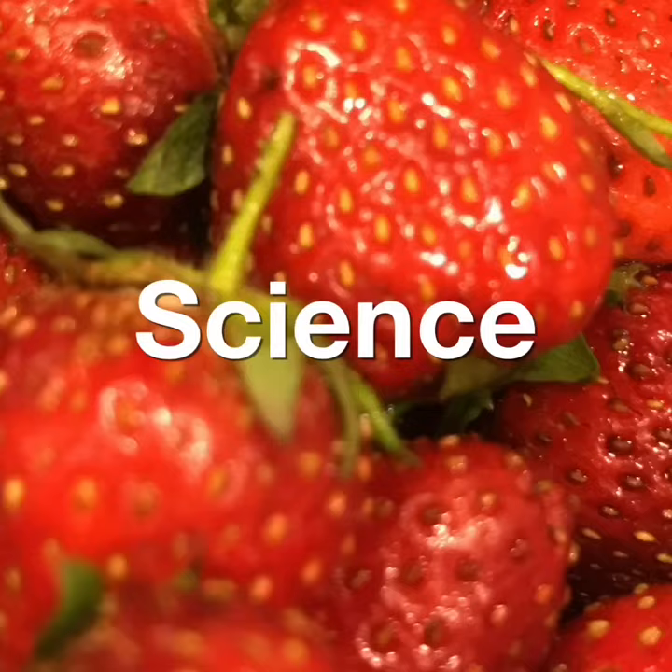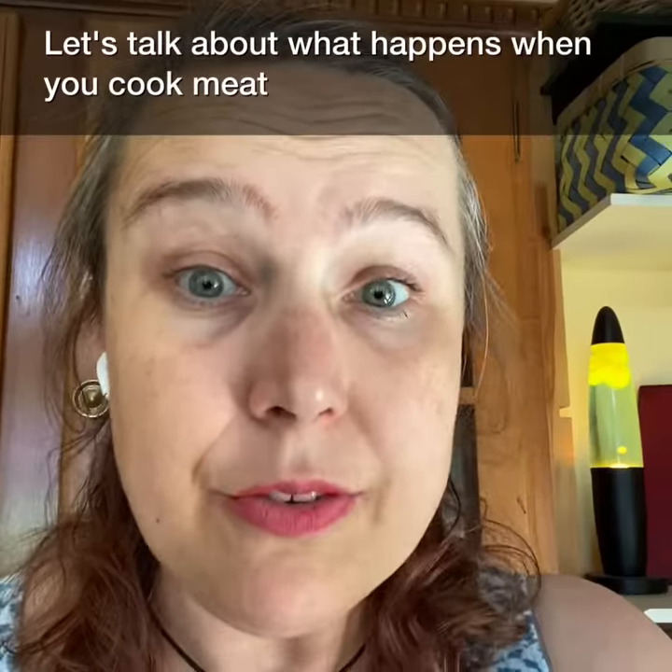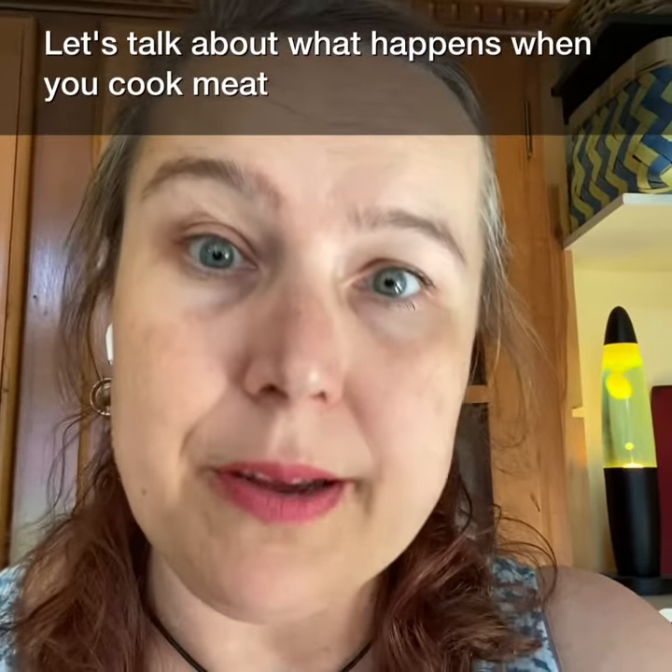Welcome to Applied Food Science and Engineering with Prof. Vigent! Let's talk about what happens when you cook meat.